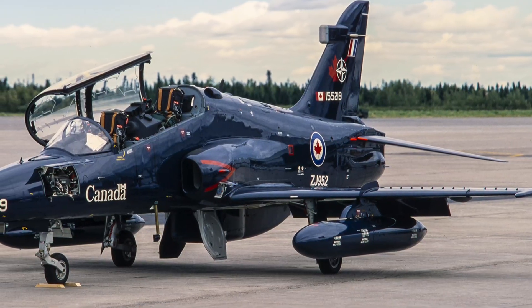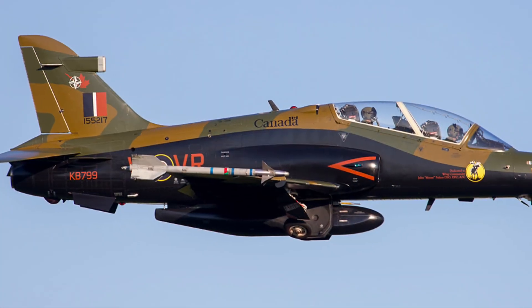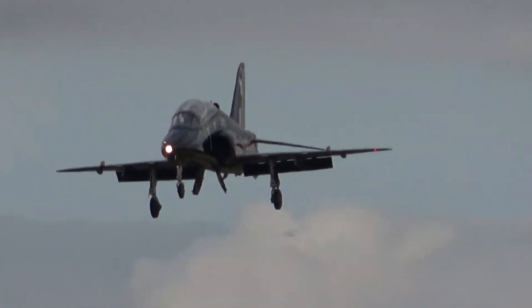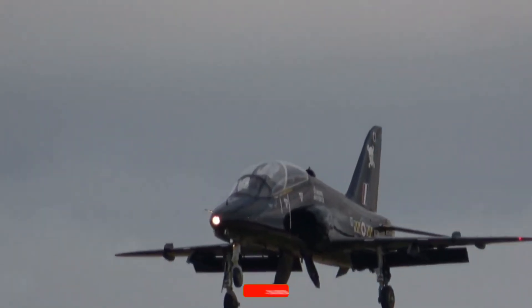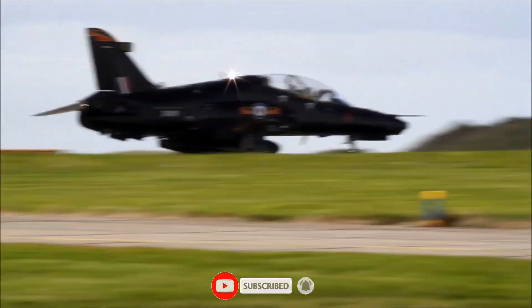But the Hawk's legacy doesn't stop in Britain. From Saudi Arabia to India, Indonesia to Finland, over 1,000 Hawks have trained elite air forces around the globe. It's not just an aircraft — it's a symbol of trust, innovation and British engineering excellence.